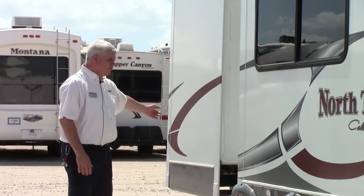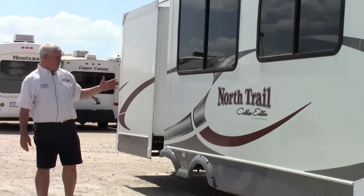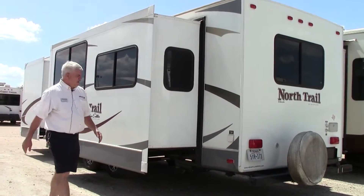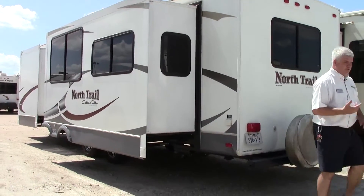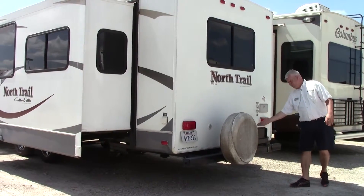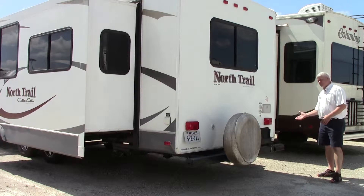You have your bedroom slide on this side, giving you plenty of room with a nice big closet, and then a big three-foot living room slide. Moving around the coach, we have the power cord back here, a spare tire, and a built-in outdoor grilling area with a swing arm so you can enjoy cooking outside.